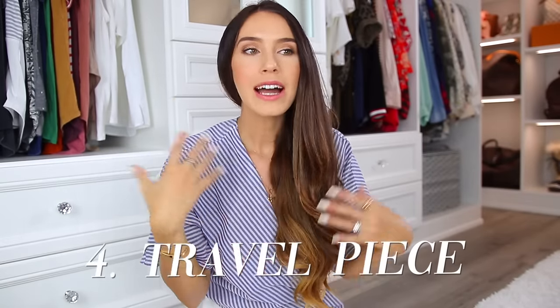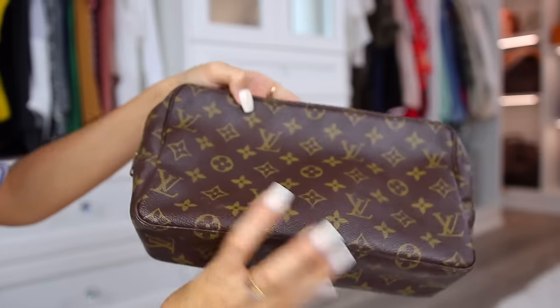The next category to jumpstart your luxury collection is to buy one travel piece. You need to think about the kind of person you are — there are several options. The smallest option would be a toiletry pouch or bag. This is an old-school Louis Vuitton toiletry bag — they don't even make this anymore. I bought it pre-loved and saved so much money, and it is so cool. It's very dirty but it is wipeable inside and comes super clean with some baby wipes. I feel like the older pieces are sometimes made even better. It's a great travel piece.